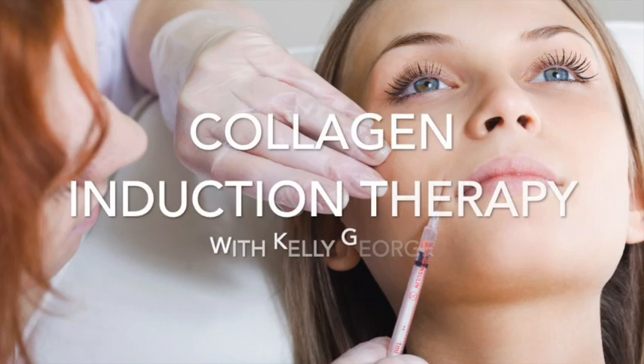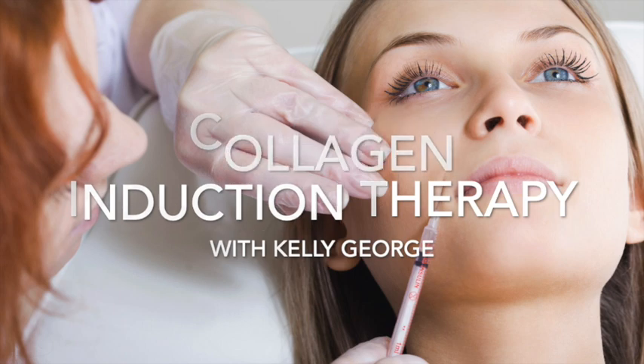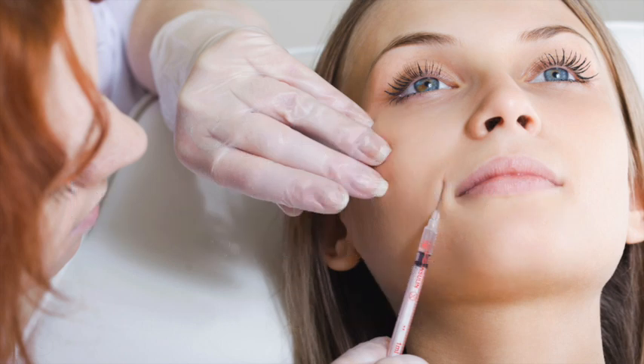Hi everyone, it's Stephen Hattyside back again for another week with a very special guest, Kelly George from Kelly George Aesthetics, all the way from Perth. Kelly's been up to some really interesting things with her clients — something very popular in her practice called collagen induction therapy. Other names around the world include the Vampire Facelift and all sorts of crazy names like that. Kelly, welcome to the show.